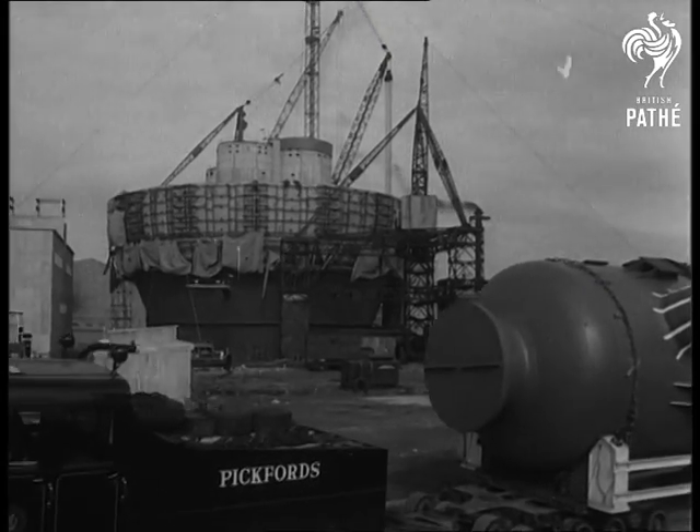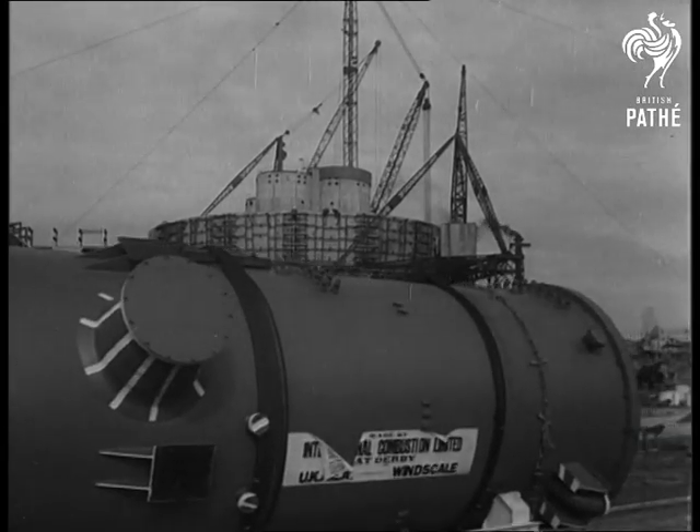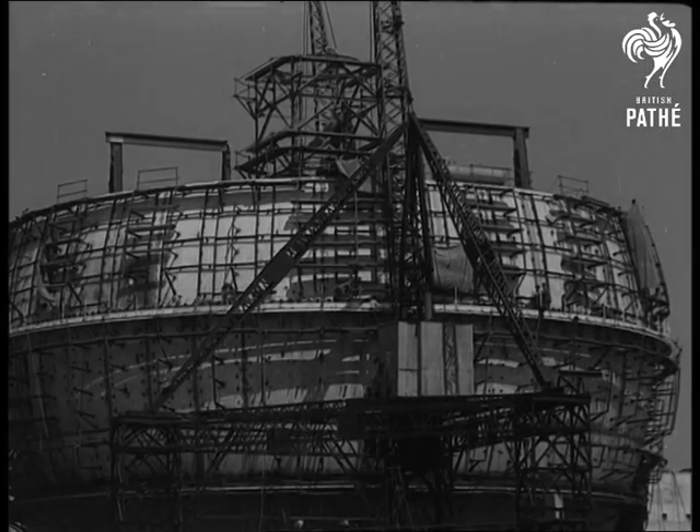Four heat exchangers, each made in three sections, were brought to the site to be put into the reactor. That's putting it in very simple terms, but it took a lot of difficult manipulating to accomplish it.